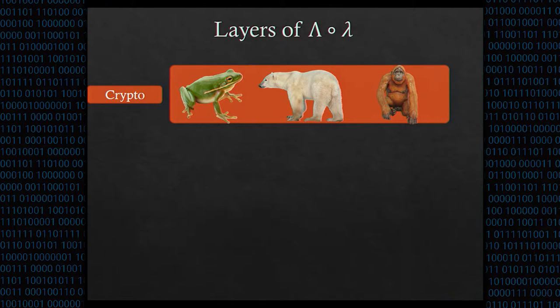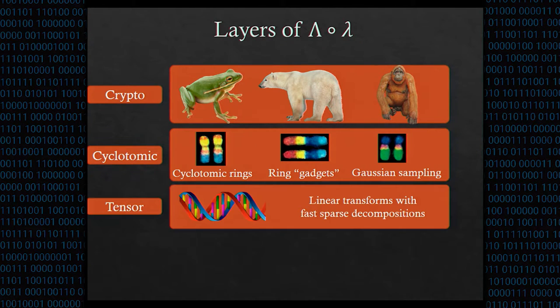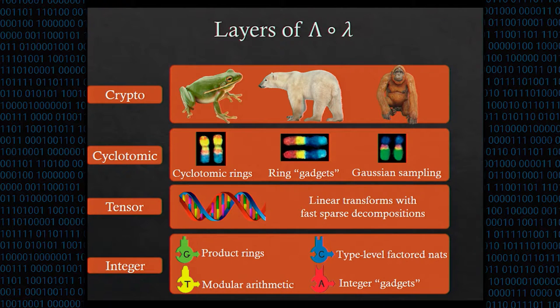LOL is designed in several layers. At the top is the cryptography layer, which contains all the implementations of lattice schemes. Applications are built using the lattice genes, which are exposed as an interface at the cyclotomic layer. Like a gene being a sequence of DNA, the cyclotomic layer is a thin wrapper around the tensor layer, which exposes the computational backend. The tensor interface includes linear transformations with fast, sparse decompositions. The integer layer of LOL exposes primitive lattice crypto objects and operations, like integer module arithmetic and integer gadgets.